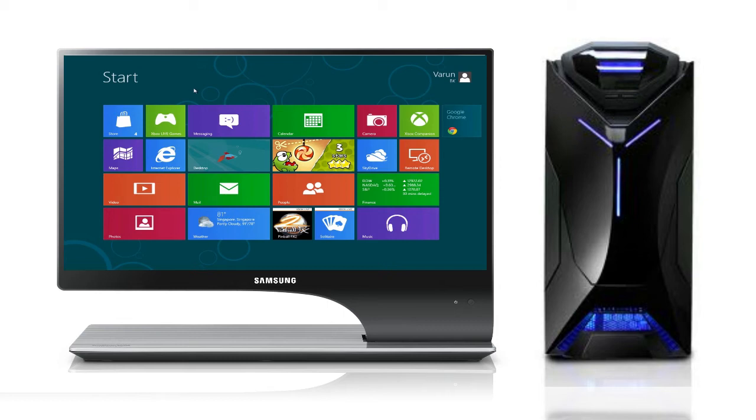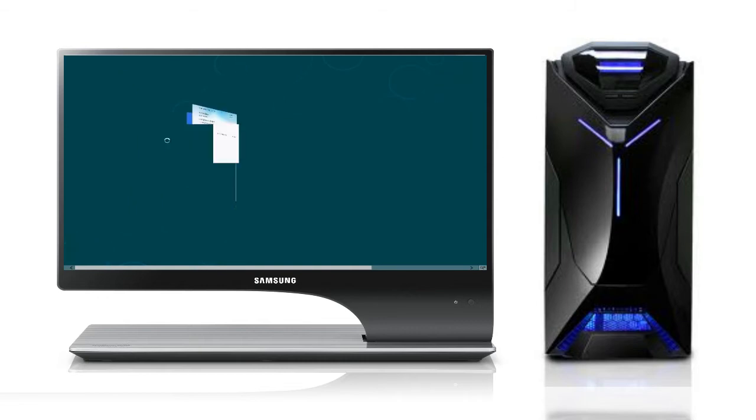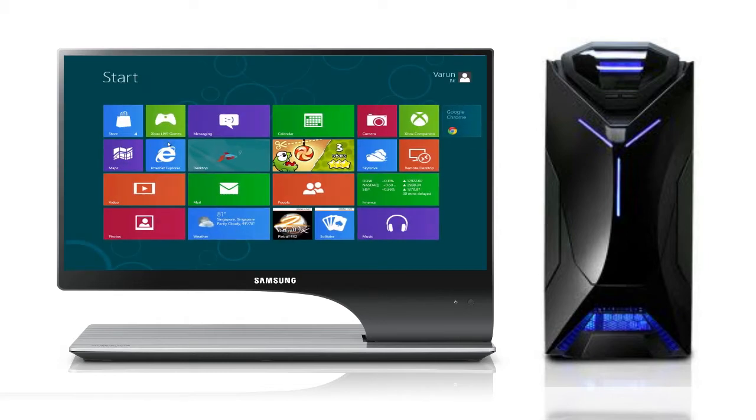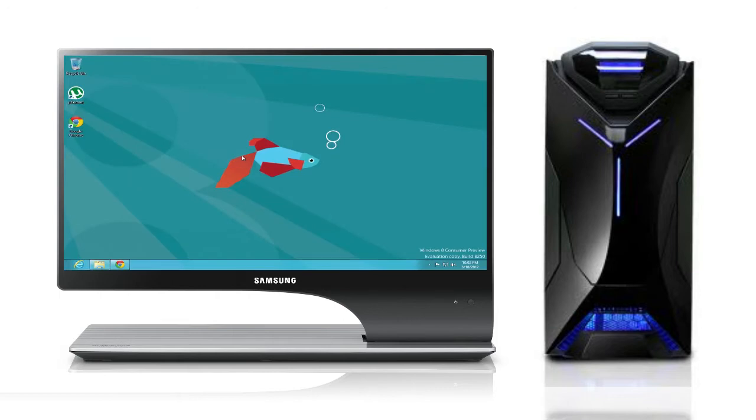Hey guys and welcome to a new episode of the Apple Tutor. Today we'll be looking at a robust gaming PC which can run any game seamlessly on a 1920x1080 resolution. This PC features some quality components that enhance the enthusiast's gaming experience and is placed at a budget of around $1200. The build also offers a few options and can be customized to your liking.